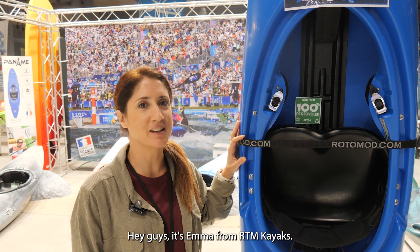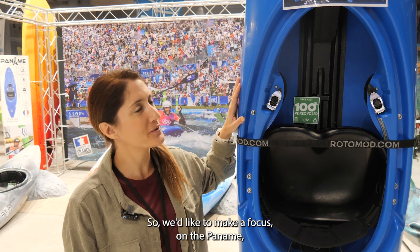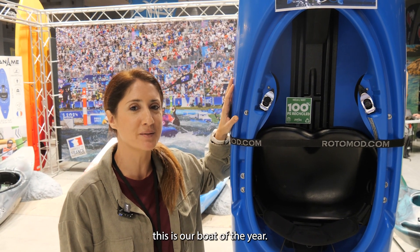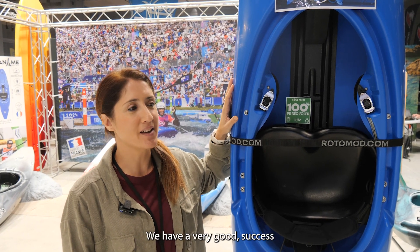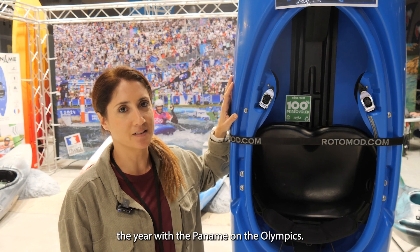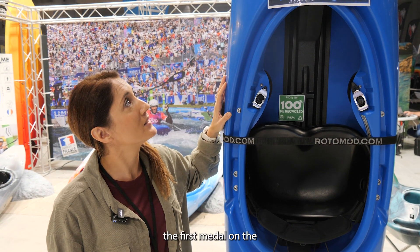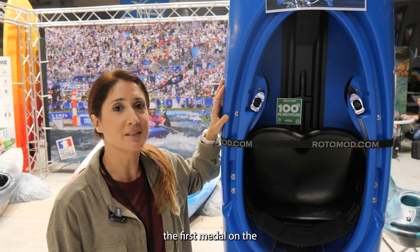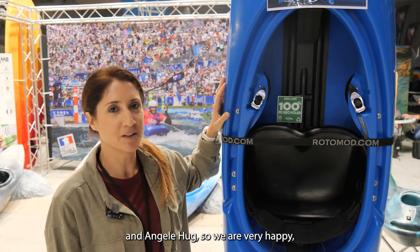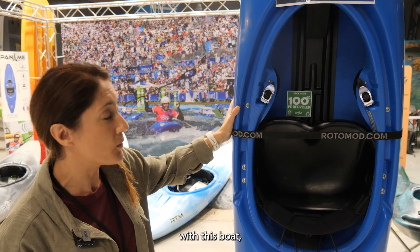Hi guys, it's Emma from RTM Kayaks. We'd like to make a focus on the Pan Am. This is really our boat of the year. We have had very good success this year with the Pan Am at the Olympics — we won the two first medals in the women's events with Rohini Fox and Angel Bug. So we are very happy with this boat.